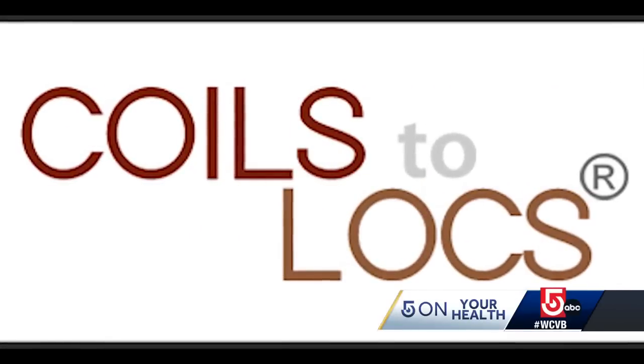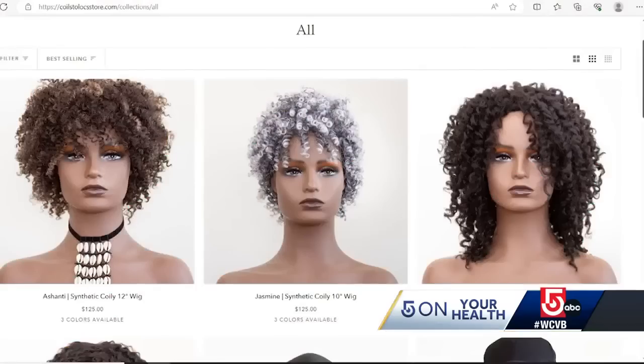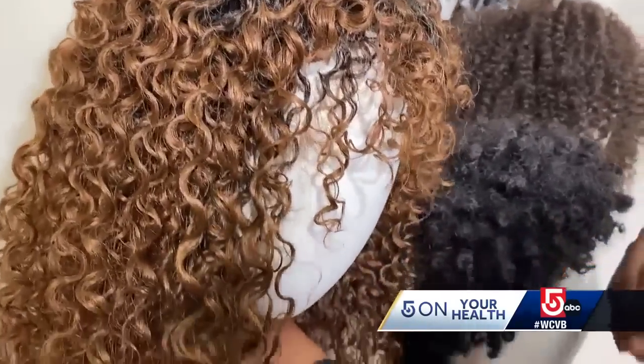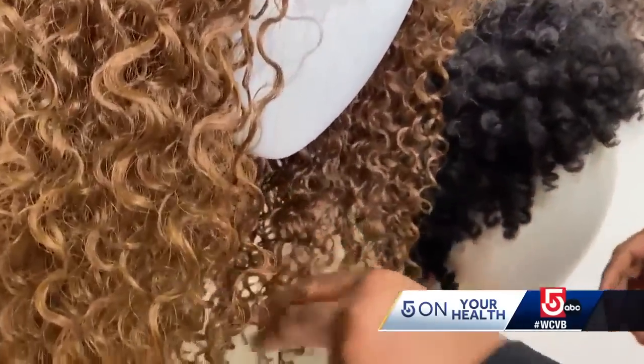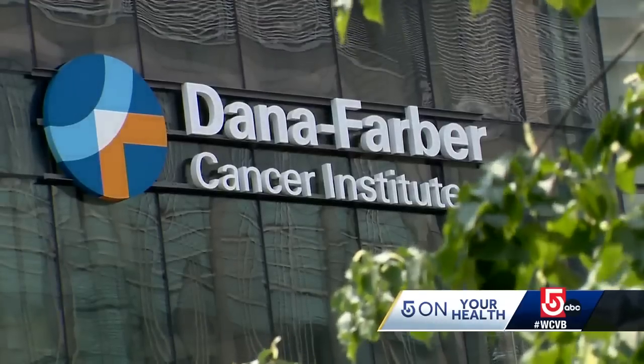Coils to Locks was officially launched in 2019 by Diane and her sister Pamela Shattuck. It's now a wig resource for women of color and any woman with textured hair experiencing medical hair loss, offering highly textured coily and curly wigs covered by health insurance through medical prescription at cancer center hospitals across the country, including Dana-Farber Cancer Institute.